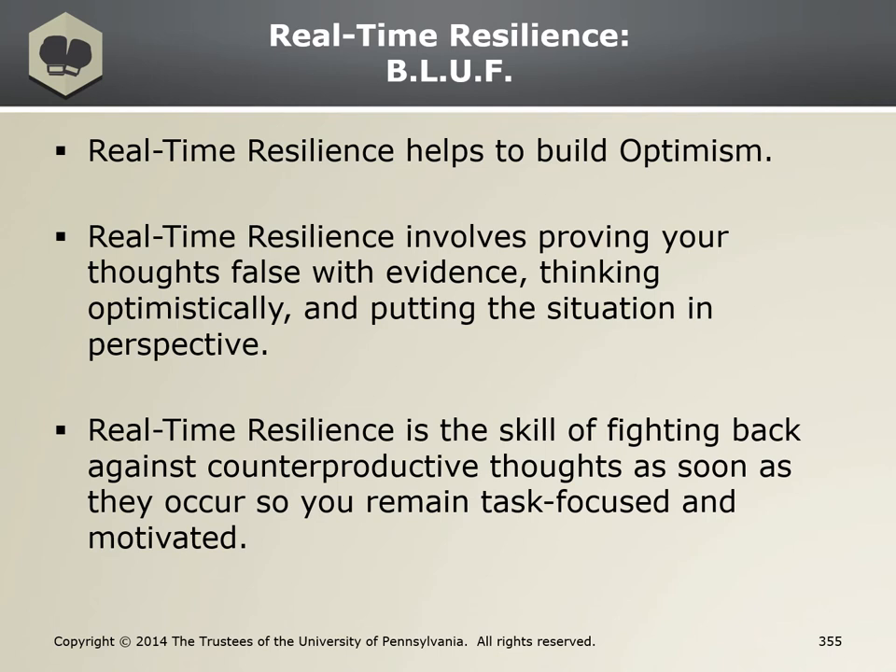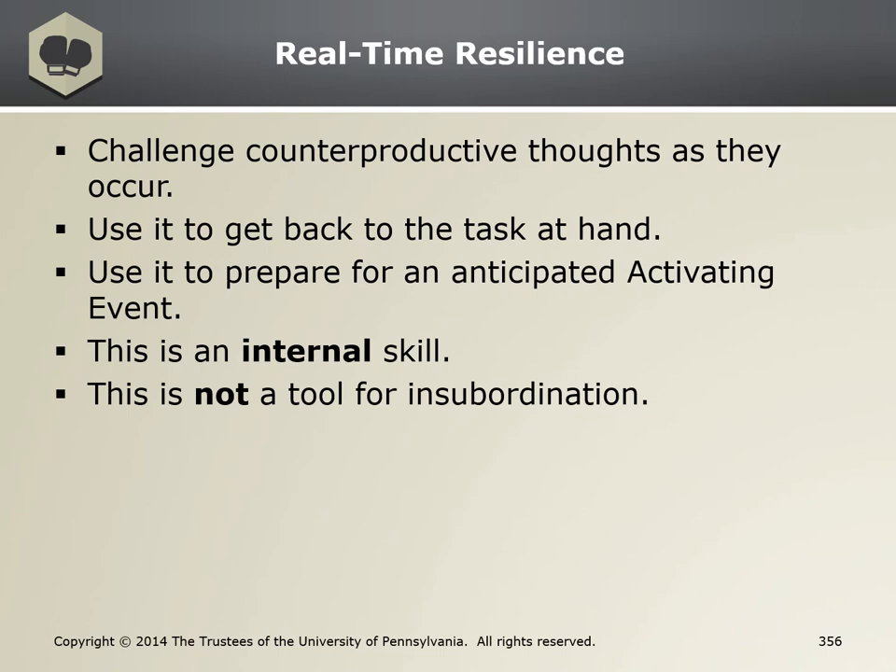It's an internal skill used to challenge your own thinking, and it helps fight back against counterproductive thoughts with evidence, thinking optimistically, and putting the situation in perspective. This is a skill to get back into the game when your thoughts are interfering with the task at hand. This skill is used to lower your anxiety, anger, or other strong emotions just enough so that you can perform under tough circumstances.